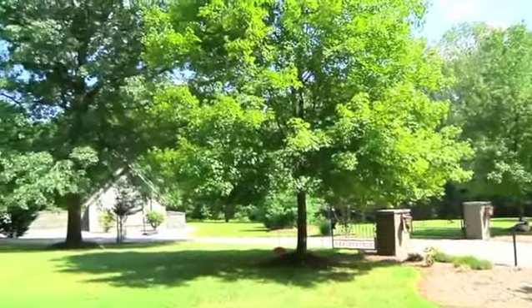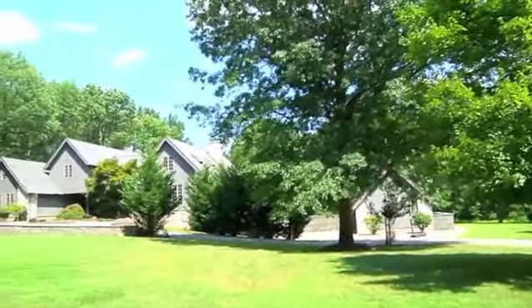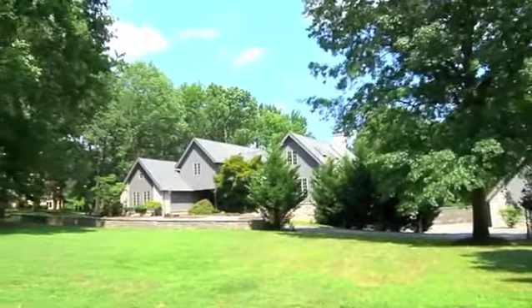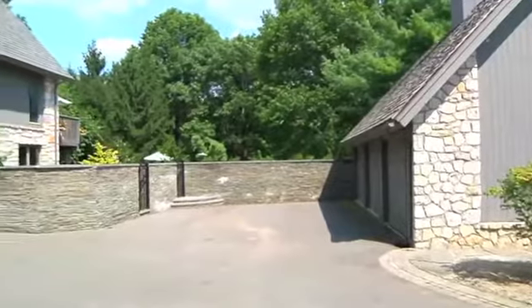Neighboring Hopewell Valley Country Club, this exquisite home on a picturesque cul-de-sac welcomes you with striking details in every aspect of the interior and exterior.